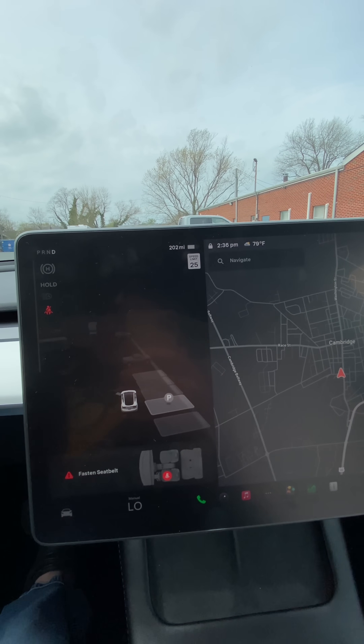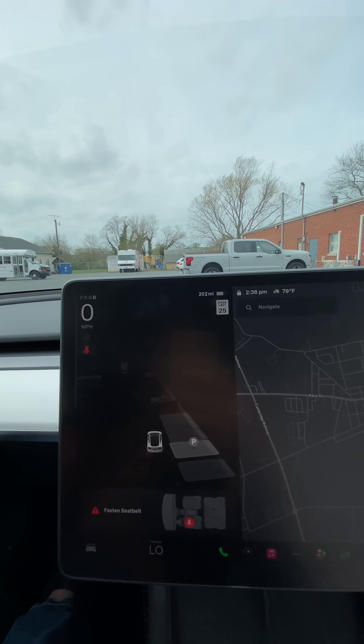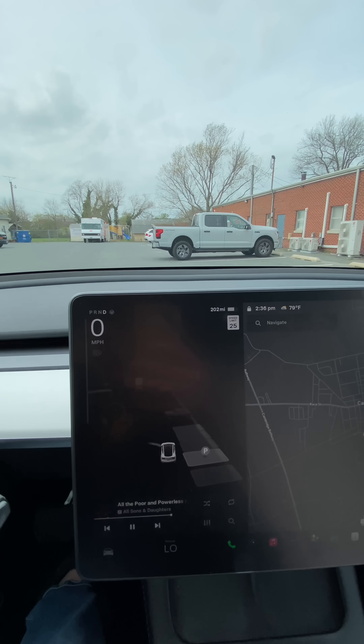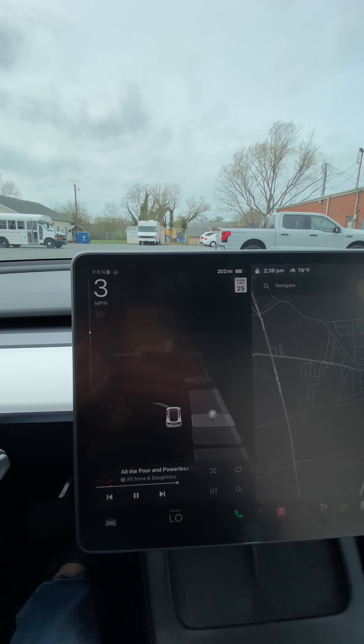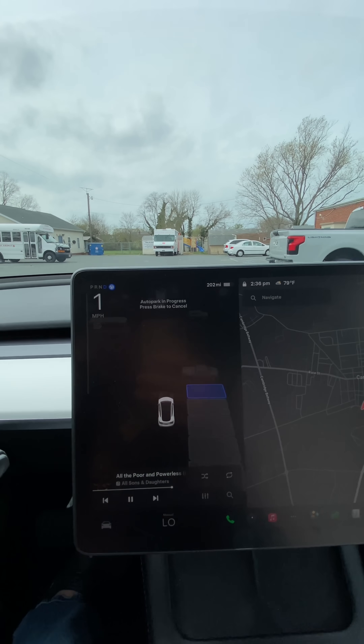I'm going to put my seatbelt on because it requires me to do that first. Then I'm going to pull up a little bit here. I want to park next to my F-150. You're going to see that box is actually lit up all the way down there. And then I'm just going to press start.